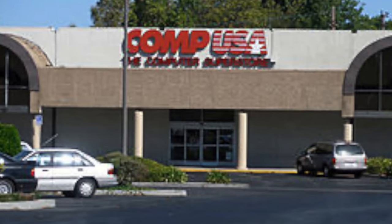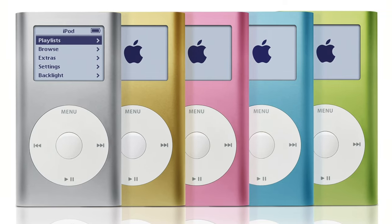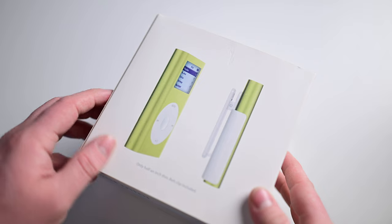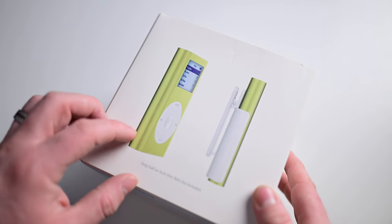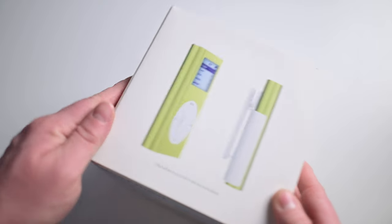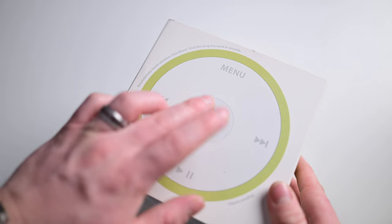I remember the buying experience so clearly. We walked into our local CompUSA, and I looked at all of the different colorful iPods before settling on this lovely green one inside the display case. I also remember the long trip home, sitting in the back of my parents' car with this little cube sitting at my feet, and I was just dying to open it. I just fell in love with it.